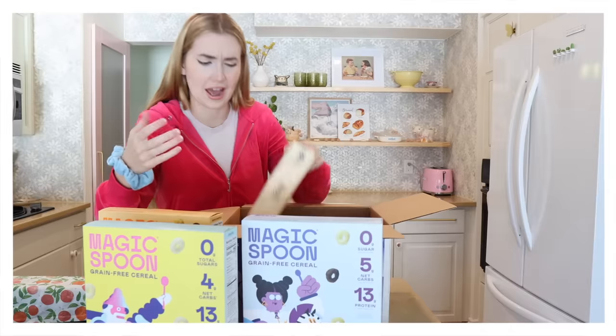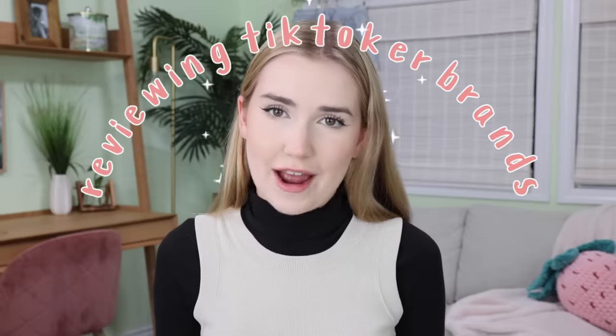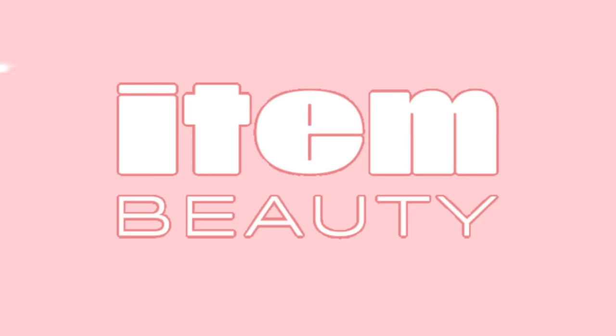Cookies and cream — how are these healthy? I don't understand. These pants are not flattering. Charlie, the competitor — this is like a very interesting formula. Hey everyone, so today we are doing a very exciting video where we are going to be reviewing TikToker brands and products. Let's get into this.